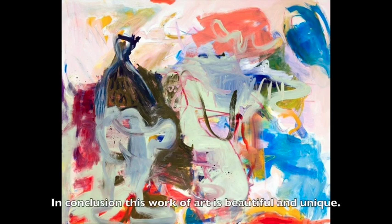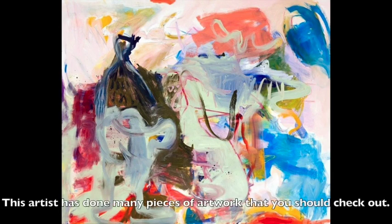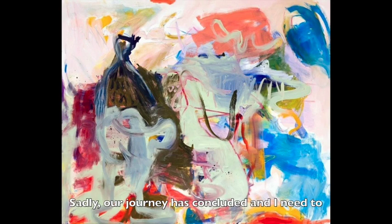In conclusion, this work of art is beautiful and unique. Anka Reier sure did a good job on this one. This artist has done many pieces of art that you should check out. Sadly, our journey has concluded and I need to go back to my planet to do my homework. Bye for now!